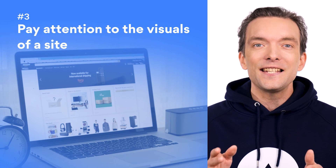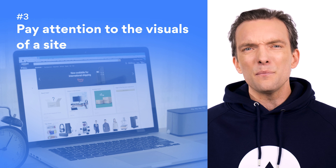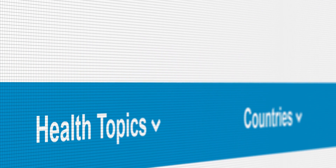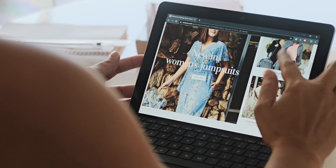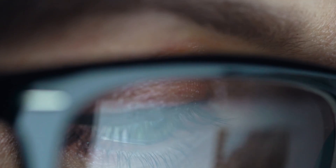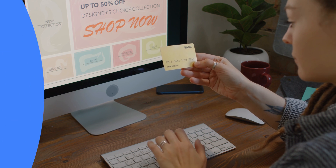Number three: pay attention to the visuals of a site. You've clicked on a site, but something just feels off — the design seems a bit choppy and unprofessional, some of the buttons don't work, and the branding doesn't seem quite right. Be wary: you've just stumbled into a phony website. No matter how small the issue might be, even if it's just a misspelled word, think very hard before entering any payment details or personal data.